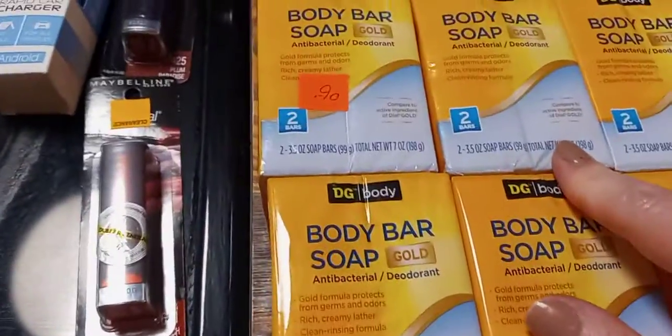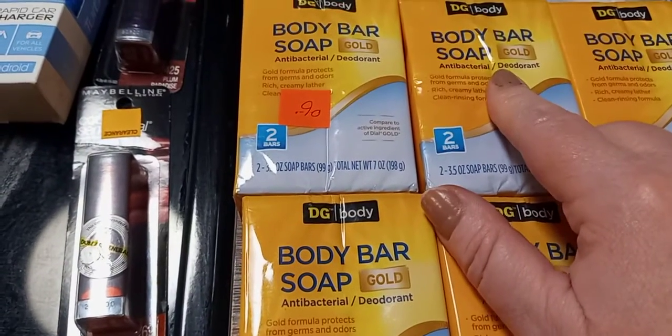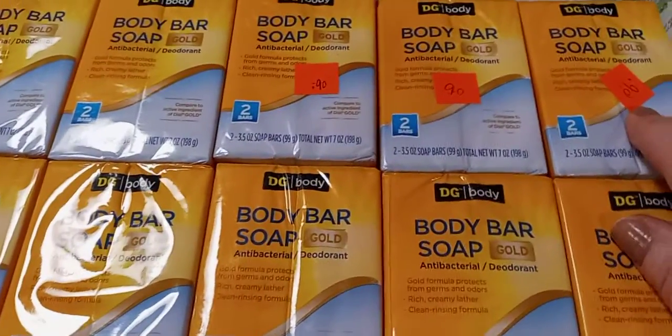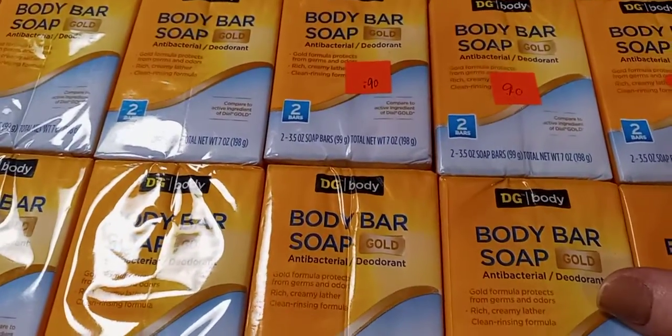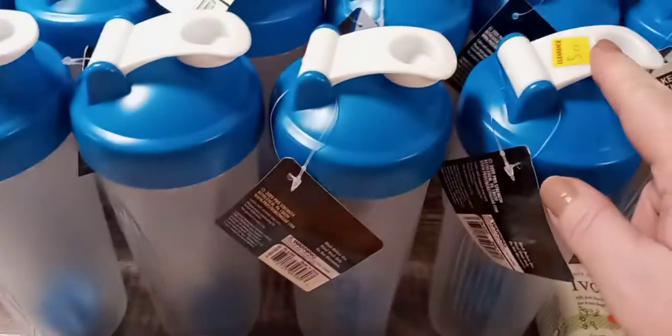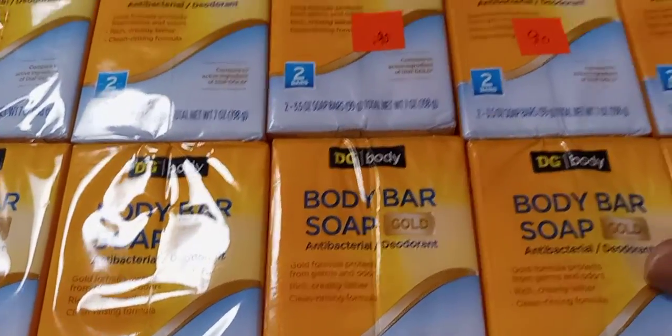And then this is the Dollar Store brand — body bar soap, gold antibacterial deodorant soap. I guess they've marked them down to like 90 cents, and these were like five dollars. Clearance, five dollars, if you can see that sticker. I've just never seen them handwrite on something like that.